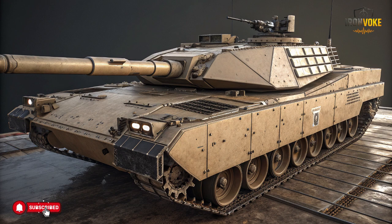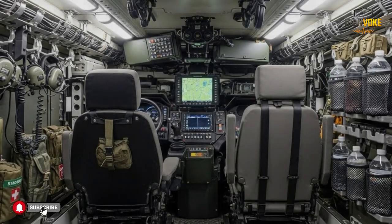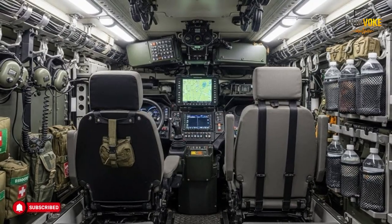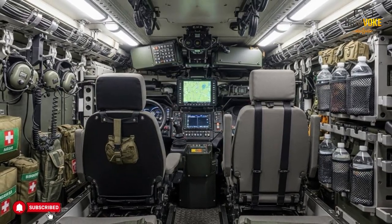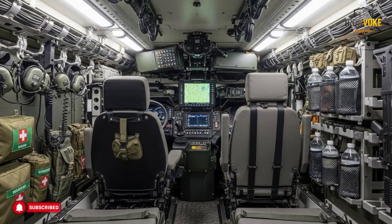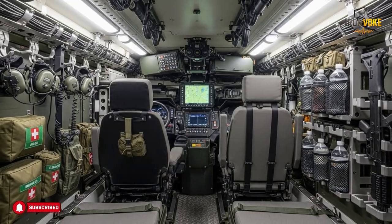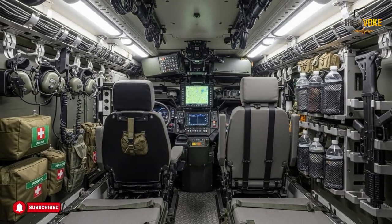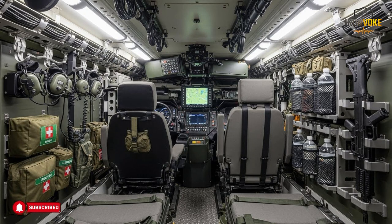What makes Israel's approach notable is how seriously it treats engineering support. The Puma is not lightly protected or minimally equipped — instead it is built to operate alongside front-line units, offering stability and reliability in demanding environments. This emphasis shows an understanding that operational success depends on coordination. When movement is uninterrupted and support systems function smoothly, the entire force performs better. The Puma contributes quietly but consistently to this goal.